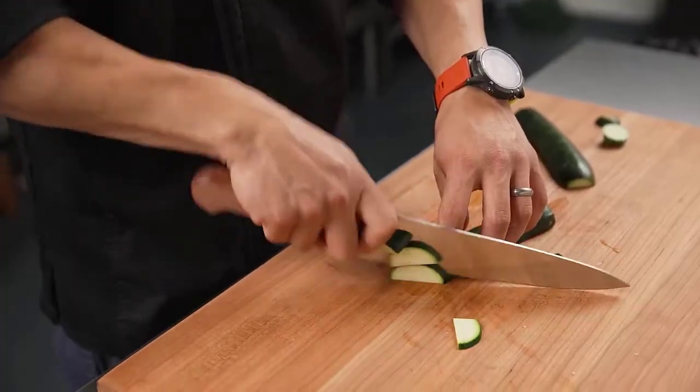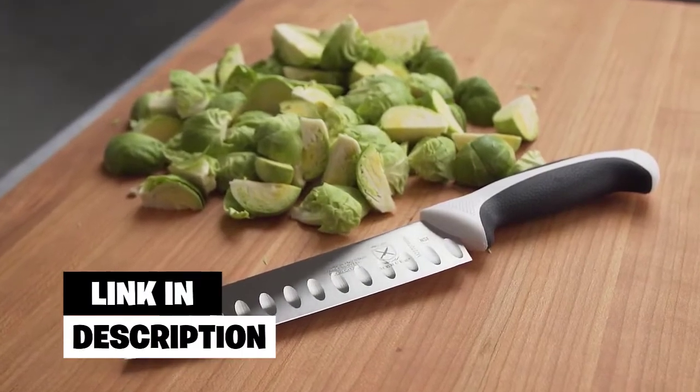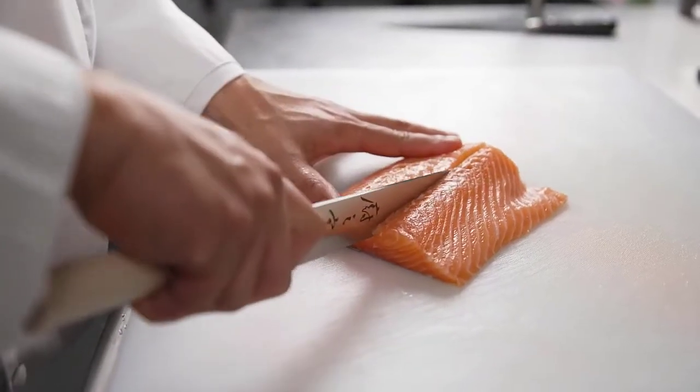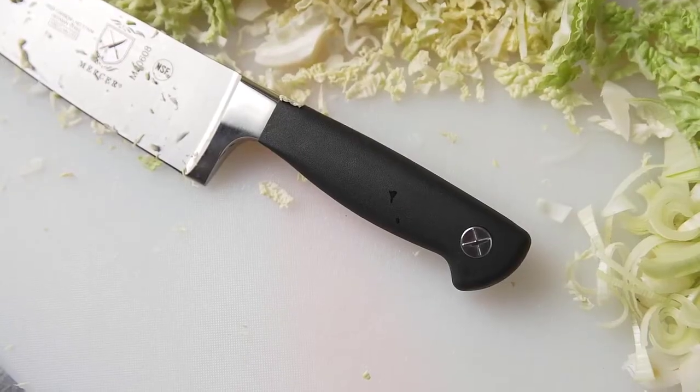Number two: Mercer Culinary M23820BL Millenia. The Mercer Culinary Millenia knife is a boning knife with a curved design. Never underestimate the size of this meat knife — it is easier to cut medium and large pieces of meat, making it ideal for chefs or those just learning to prepare meat. This knife is light and has a six-inch Japanese steel blade that is very sharp.